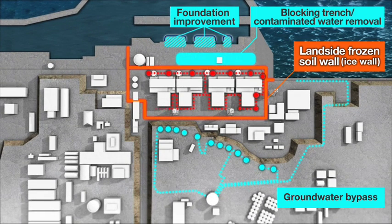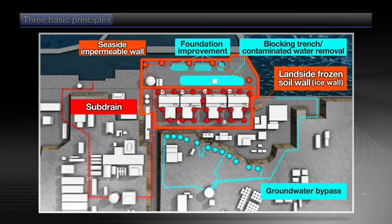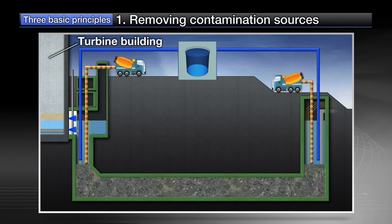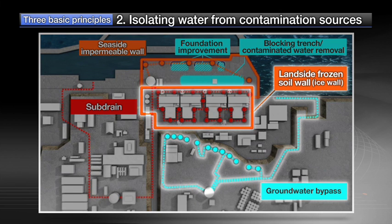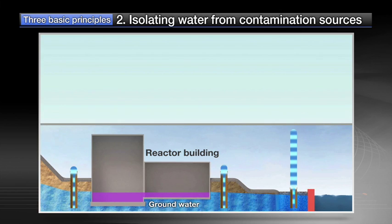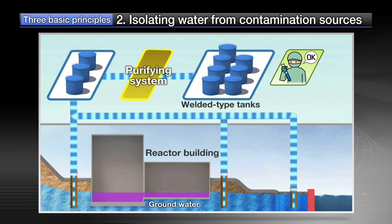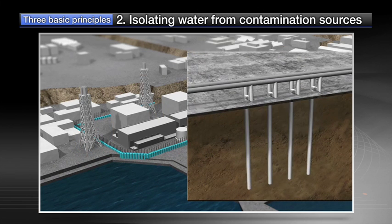Nonetheless, to further reduce the risk, various measures are being implemented based on uncompromising three basic principles. The high concentration contaminated water retained in trenches adjoining the buildings has been removed completely. To isolate water from contamination sources, multiple countermeasures are implemented, including the pumping up of groundwater from a well before it flows into the buildings, and installing land-side impermeable walls of frozen soil to shut out the groundwater flow.